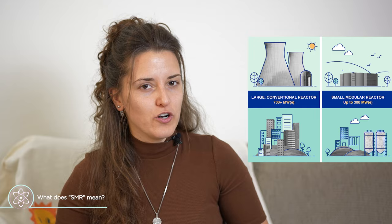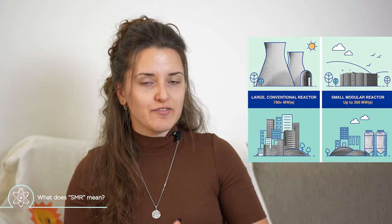The word 'reactor' comes from the fact that this is a reactor and the way it produces energy is by fissioning uranium. According to the definition of the International Atomic Energy Agency, a small modular reactor is a reactor that produces up to 300 megawatt electric power, compared to the reactors we are currently using that are around three times that value.